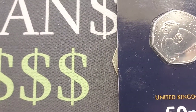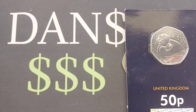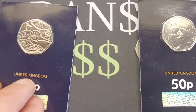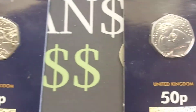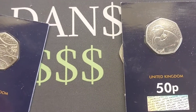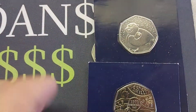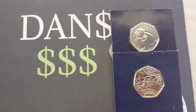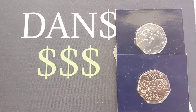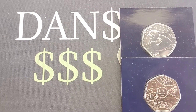Did anyone manage to guess it correctly on day number one? Do we have a winner on the first day? Will somebody be picking up this Snowman 50p coin today? Unfortunately, the answer is no, but that is great news to everyone that's in the competition. There is another coin being added to the prize pot and it is going to be the 1971 Decimal Day 50p coin.